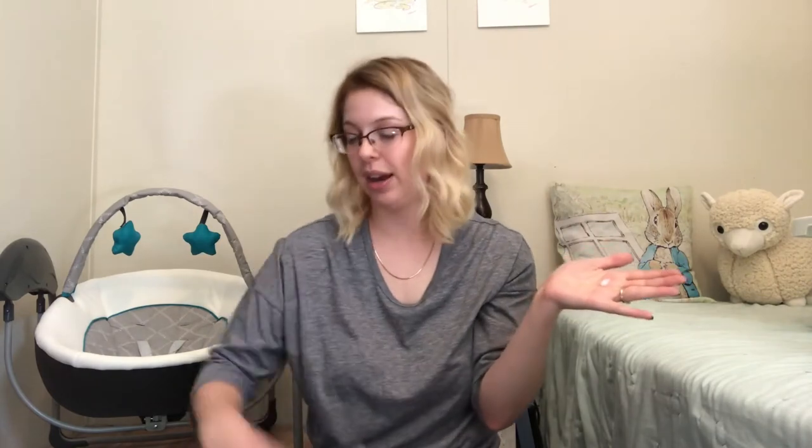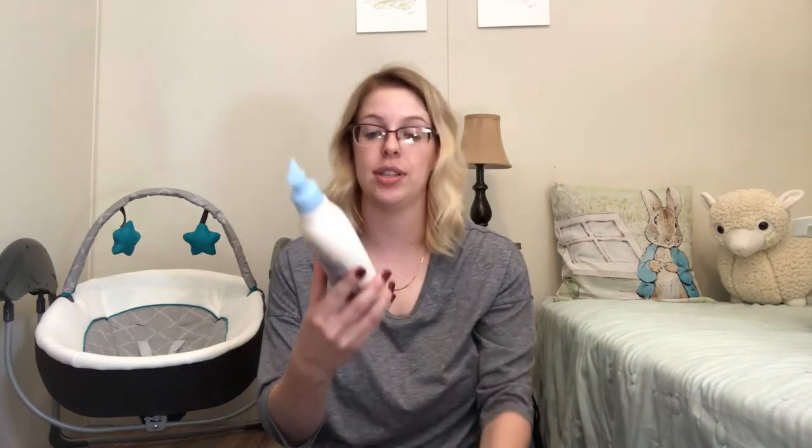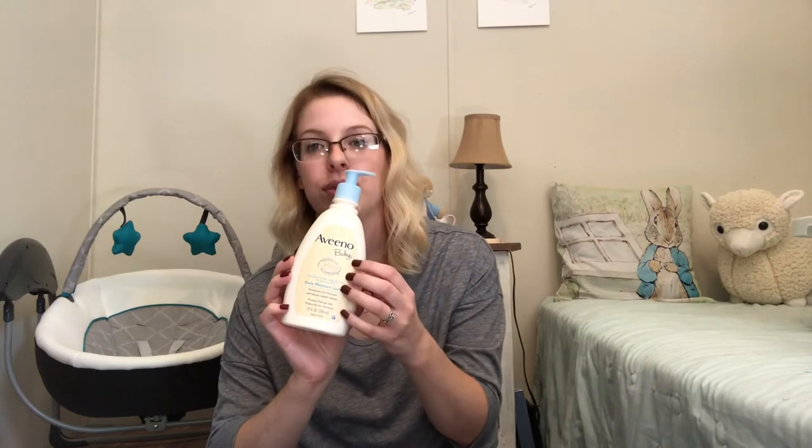If you like a really sudsy bath for your baby, you'd probably want the regular wash and shampoo. But if you prefer something a little more gentle and less sudsy, then you'd probably like the soothing relief creamy wash. They're both great in my opinion. I also use the same brand for his lotion — just the regular daily moisturizer, and this one is fragrance-free, it says it right here on the front.